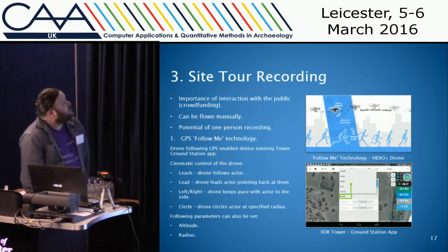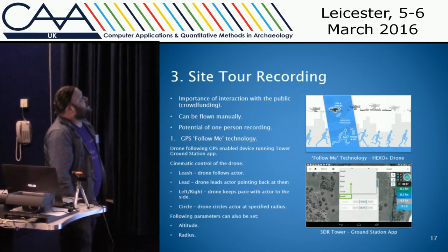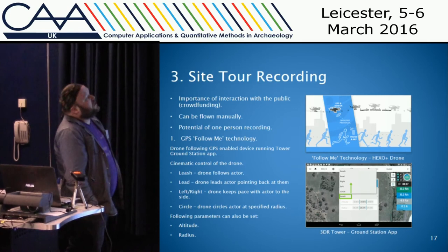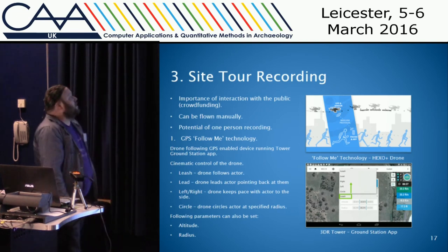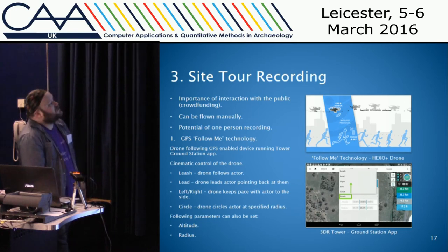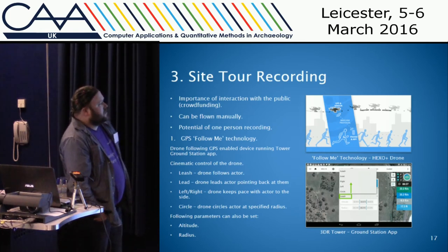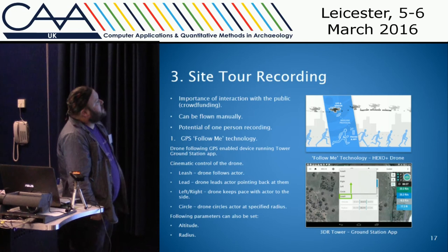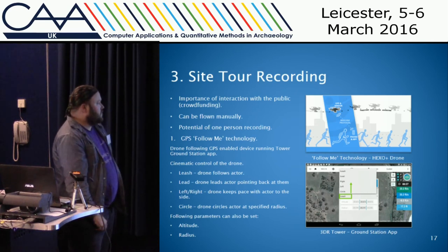Another area I've been looking at is the potential for site tour recording. With funding issues in archaeology and the increase in crowdfunding of excavations, people are more interested in seeing the results, and an interesting site tour with aerial imagery would be one option. You can fly the drone around the person, but there's also the potential for one person to record a site tour of themselves. One option is the 'follow me' flight mode on most open-source autopilot systems, where an app runs on a mobile phone in your pocket and the drone follows the GPS on that phone with various cinematic controls.